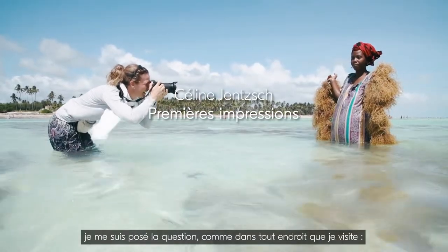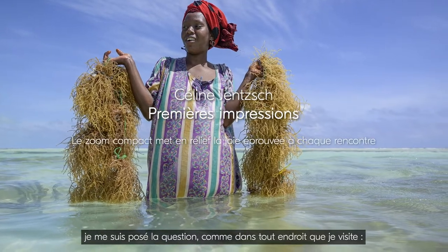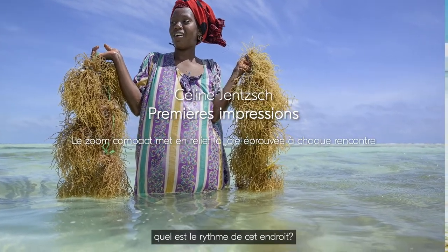When I landed on Zanzibar, I was questioning myself, like in any place I'm visiting — what is the rhythm of this place?